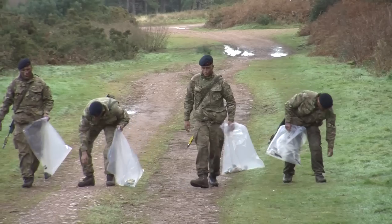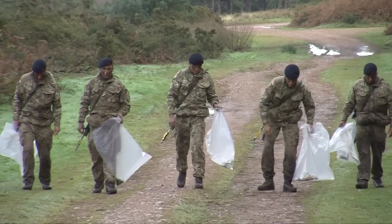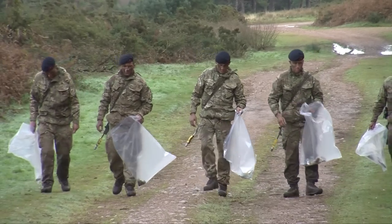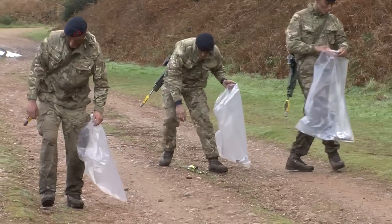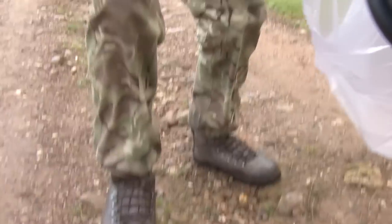The Royal Marine recruits have been up here today collecting their basic field craft skills on one of their exercises as they progress through training. As part of that test environment they get to use the area, and we like to make sure that when we leave the area we clean up after ourselves, so we've been conducting a litter sweep — collecting both military and civilian rubbish that's been left on the area.